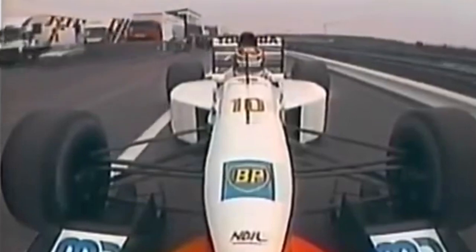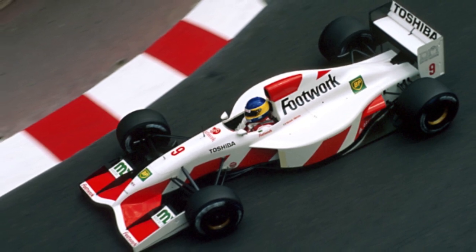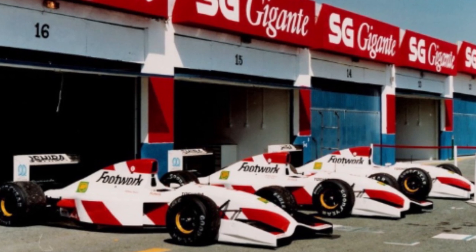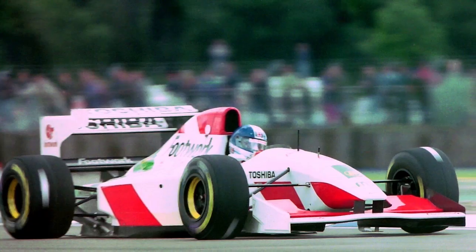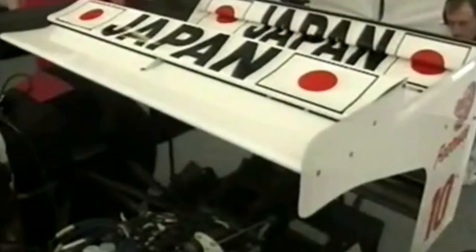In 1992, the team ran with Mugen Honda power and also changed fuel suppliers for the fourth season in a row, as they signed a new deal with BP. Along with the change in technical partners, Japanese electronics company Toshiba emerged on the rear wing of the all-new FA13 chassis. The team raced with the FA13B car into the first couple of races of 1993 before producing the FA14. At the end of 1993, Footwork would diminish their sponsorship of the team, propelling Arrows into uncertain financial territory for the next few seasons.